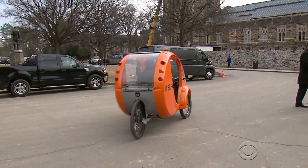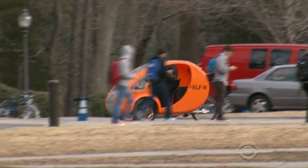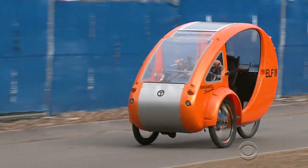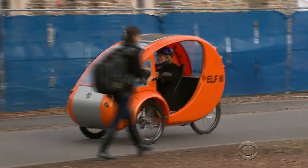It may not be ready for the interstate, but the Elf is making inroads in local neighborhoods where people like Charlotte Clark hit the road every day. Vicente Arenas, CBS News, Durham, North Carolina.